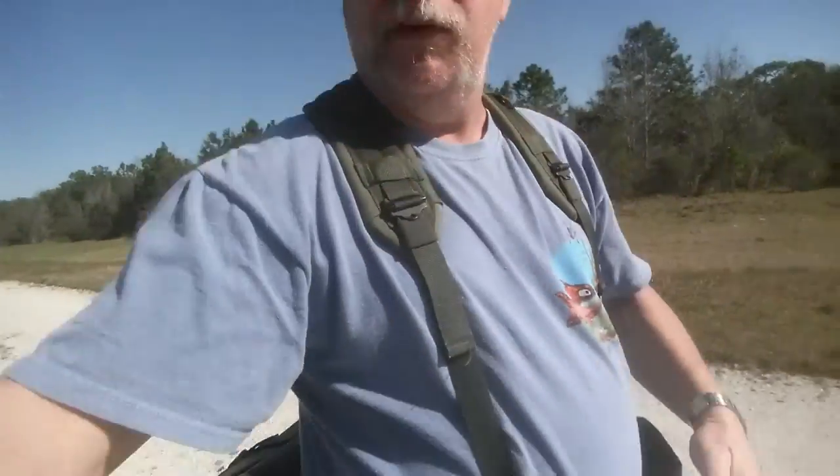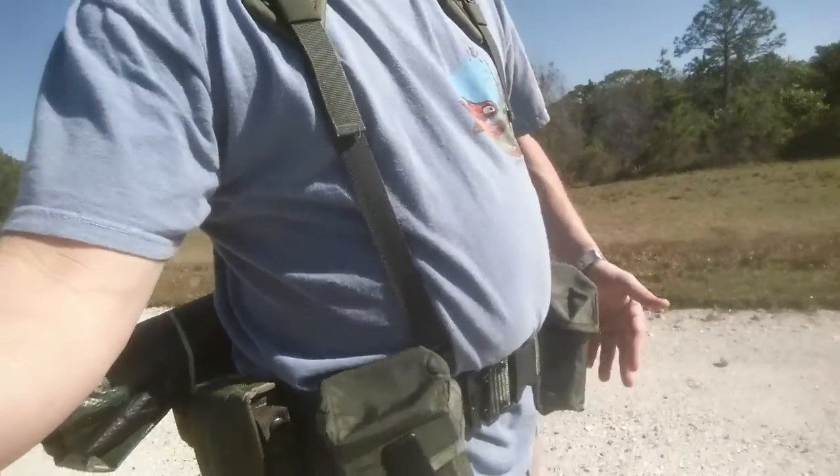I decided to bag my MOLLE setup and go back to a basic military web belt with ALICE equipment, and it's working out really well. You can see I got the LC2 suspenders, a couple of mag pouches, and the butt pack back there with a tarp. I think it's going to work out really well — it's pretty comfortable and I've got a lot of stuff in it. I'll see you when I get to the campsite.